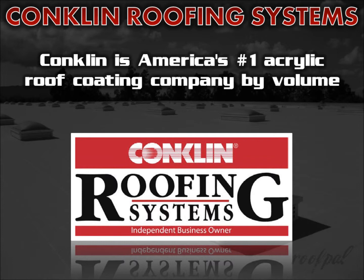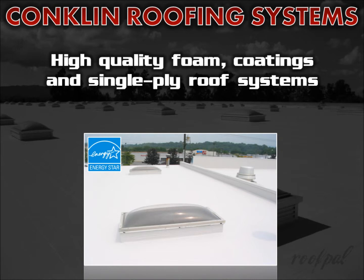Thank you for your interest in Conklin, America's number one acrylic roof coating company by volume. Conklin manufactures high quality Energy Star rated metal roof renovation, single ply, fabric reinforced, polyurethane foam and EPDM roof coating systems that meet or exceed fire ratings and code standards.